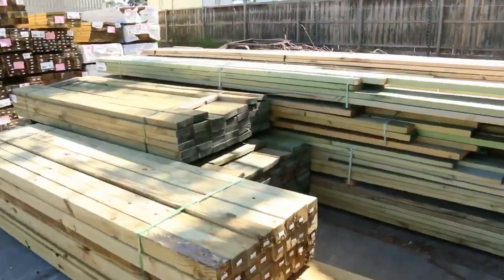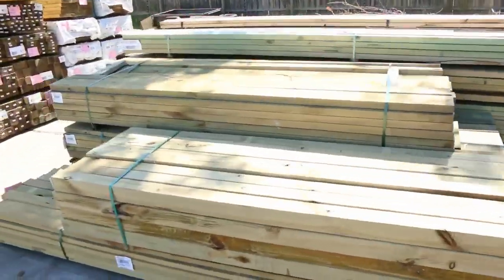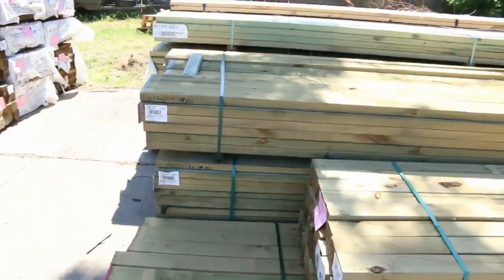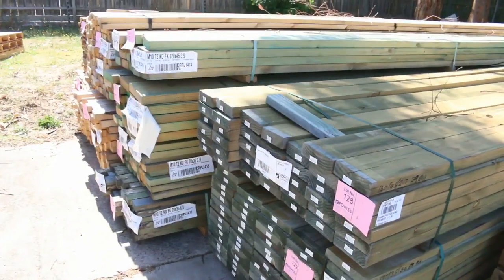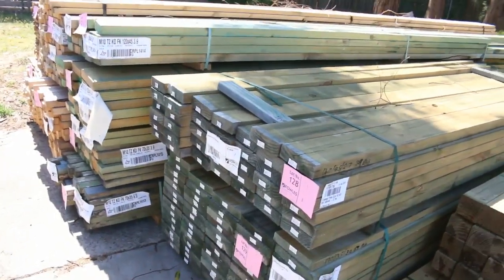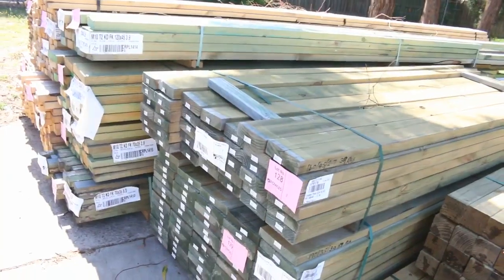A tonne of treated pine and untreated pine framing here tomorrow in some small handy packs. We've got MGP 10 in various sizes, some merch untreated, and some structural treated as well — a whole range of that.